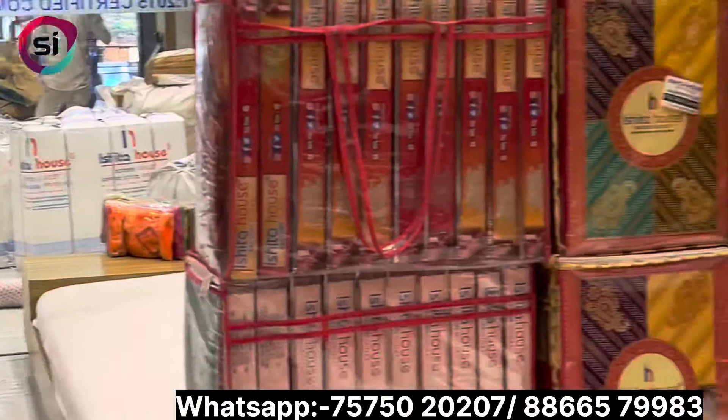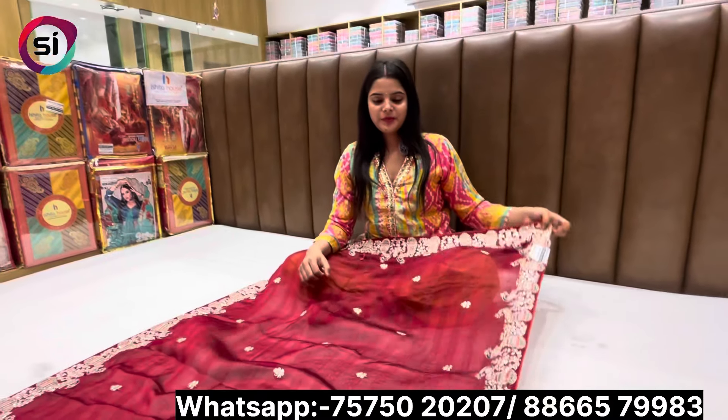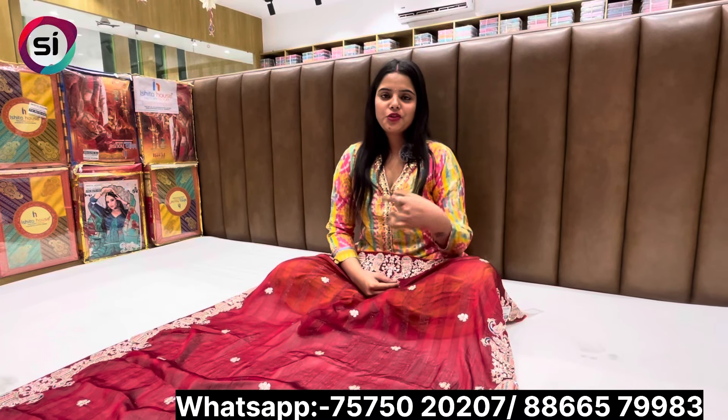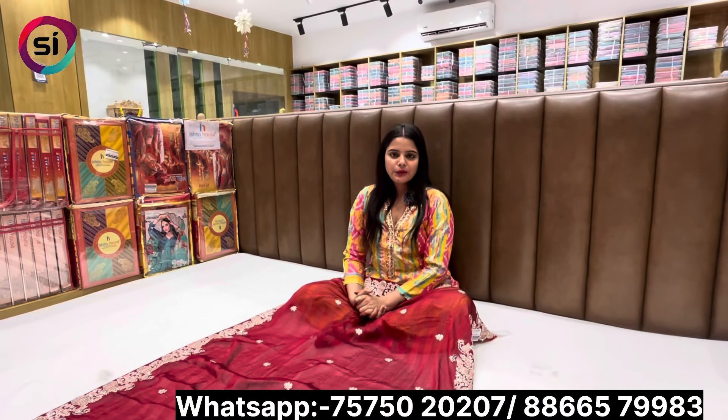We have 3 segments where you can only get sarees. You can also get a collection. This was the last one — thank you so much. You have made a whole video and there is also a collection. You can say what our viewers want to say. Yes ma'am, free outlet. Thank you ma'am.